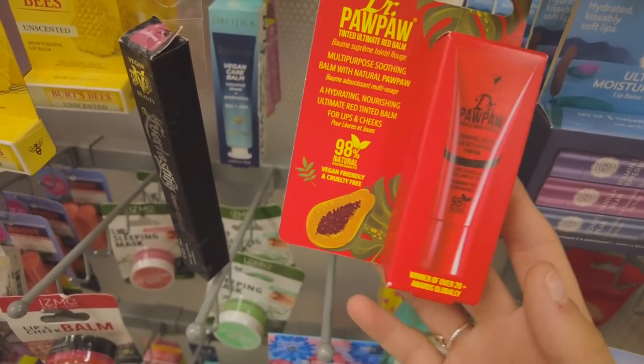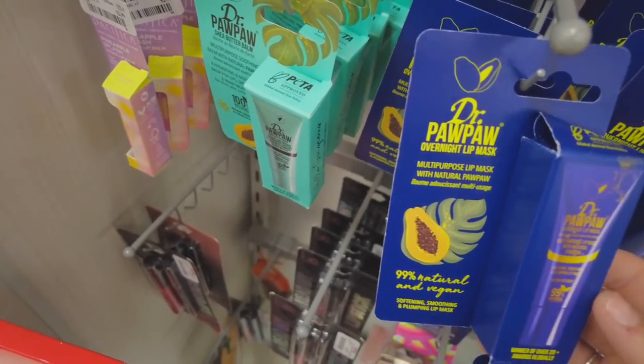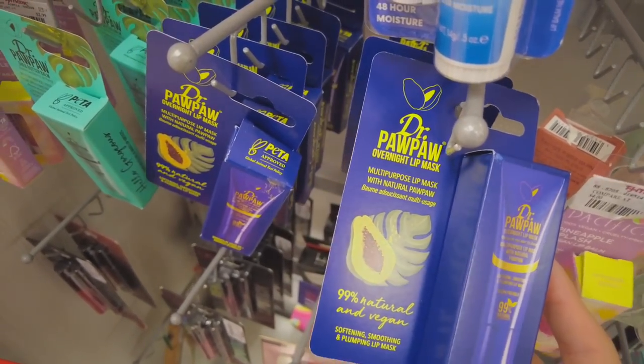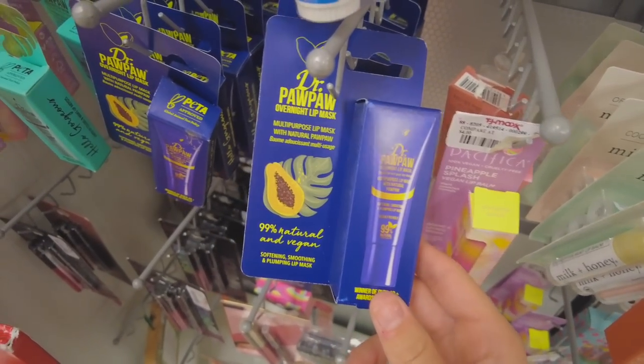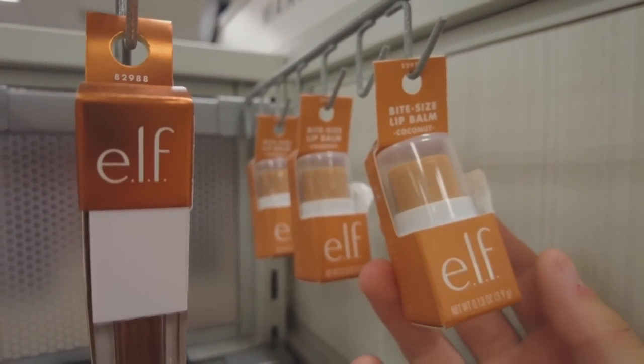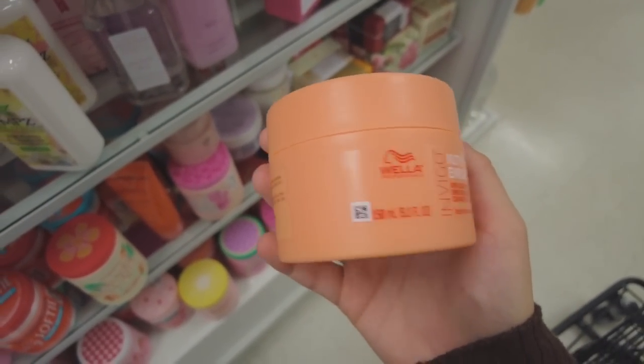They also have the Hydro Boost here from Neutrogena — I don't think I've ever seen that here. I love lip balm and this one looks really cool, and they have different flavors too. This is a lip mask — I didn't know that — we might pick this up because I love a good lip mask. This is so cute, it's a bite-sized lip balm from Elf. I had no idea these even existed.